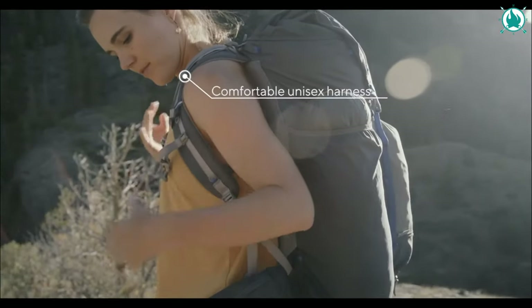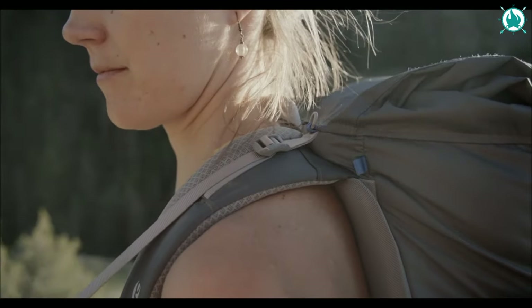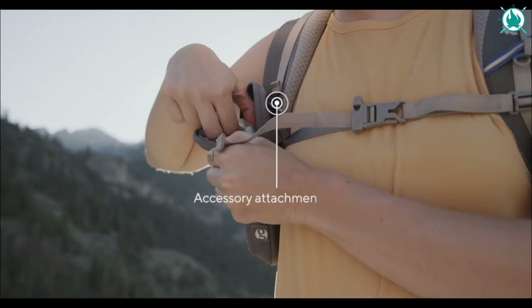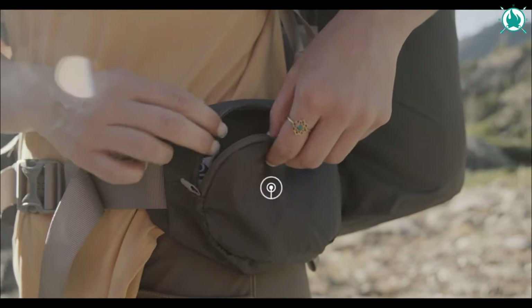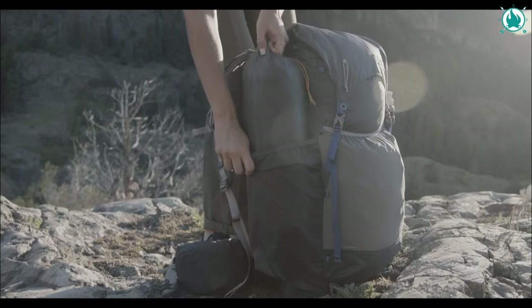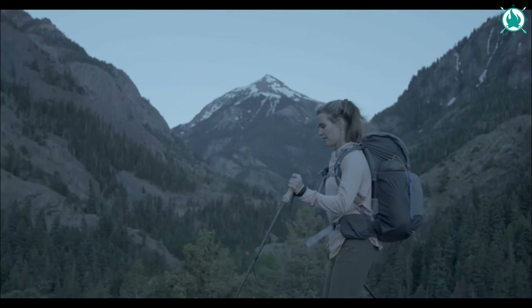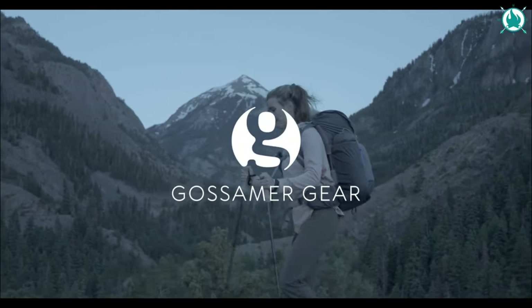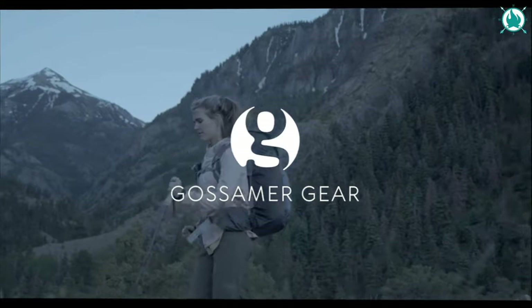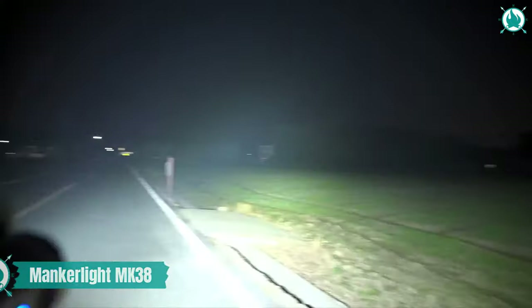It doesn't just carry your gear — it carries comfort, with an ergonomic hip belt, functional integrated pockets, and a unisex harness designed for both men and women. Whether you're a minimalist or tend to bring everything, the Mariposa handles it all. The over-the-top closure system, rear mesh pocket, trekking pole hardware, and bottle pockets make this a camping gear game changer. The price is $285.